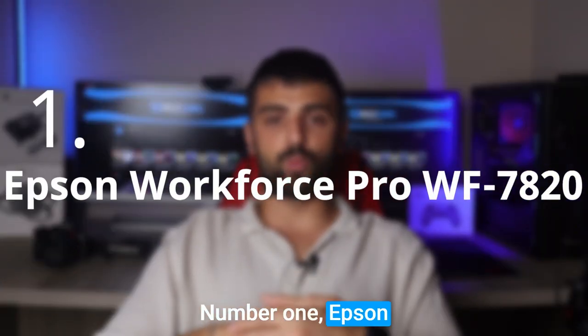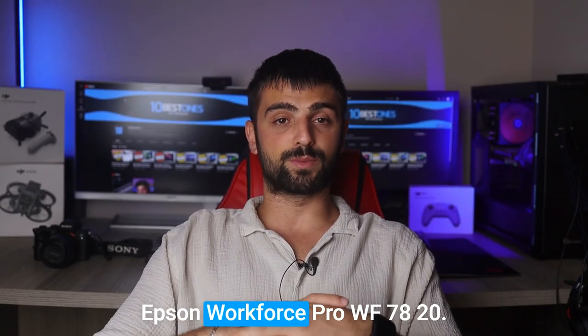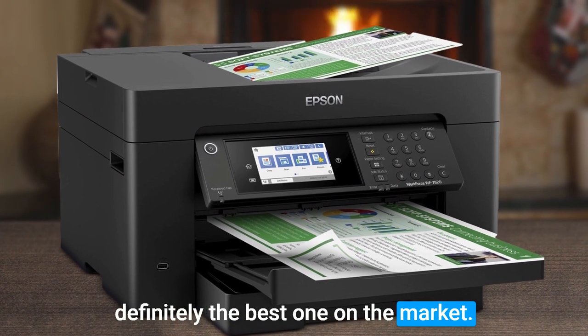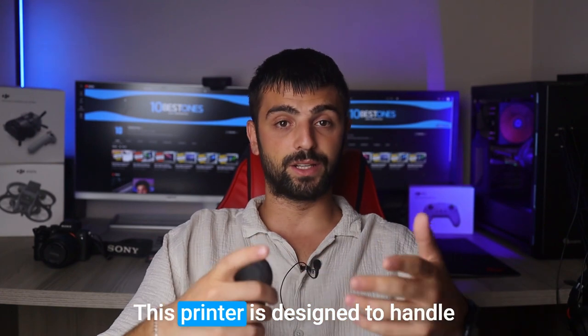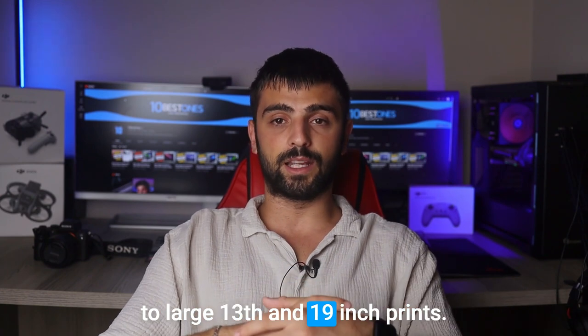Number 1. Epson Workforce Pro WF-70A20 — last but certainly not least. This printer is an absolute gem when it comes to duplex printing, and it is definitely the best one on the market. Let's talk about its impressive versatility: this printer is designed to handle a wide range of print sizes, from standard letter-sized documents to large 13-by-19-inch prints.